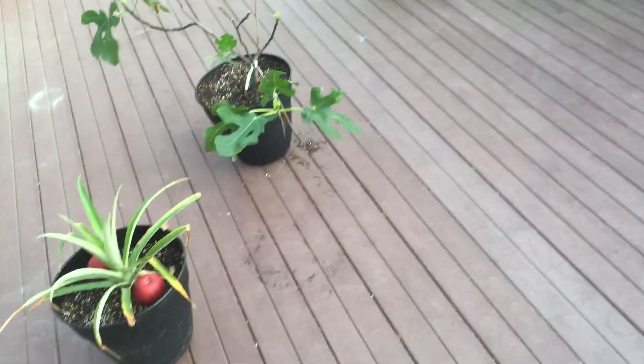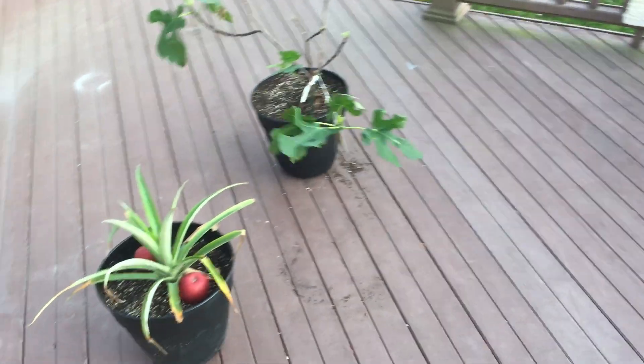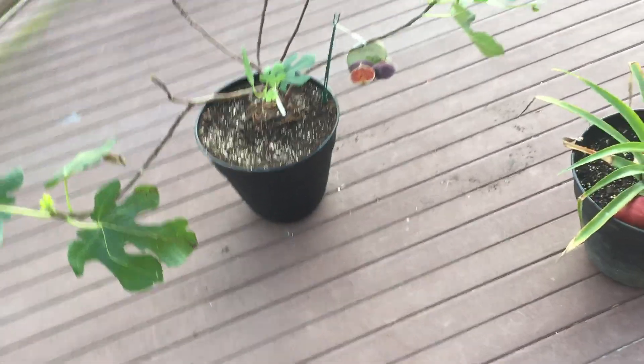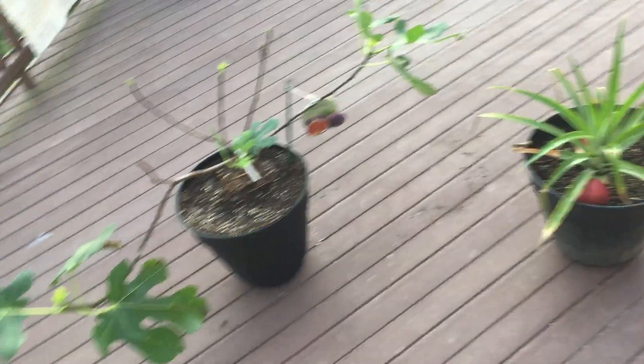It is November 18th and we still have plants outside. I've been doing this since 2008 and I believe it's the latest they've ever been outside by far. They've been outside almost every day this week. We got some crazy warm weather — it feels more like South Carolina than Pennsylvania, especially this time of year. Normally it's snowing by now.